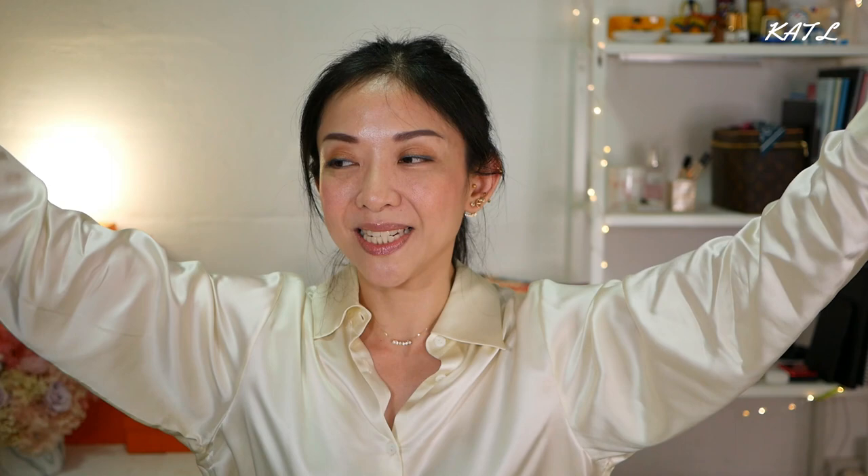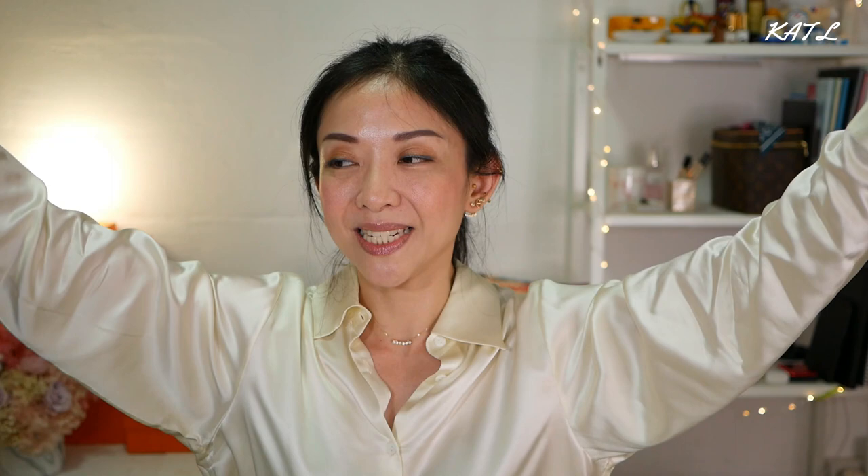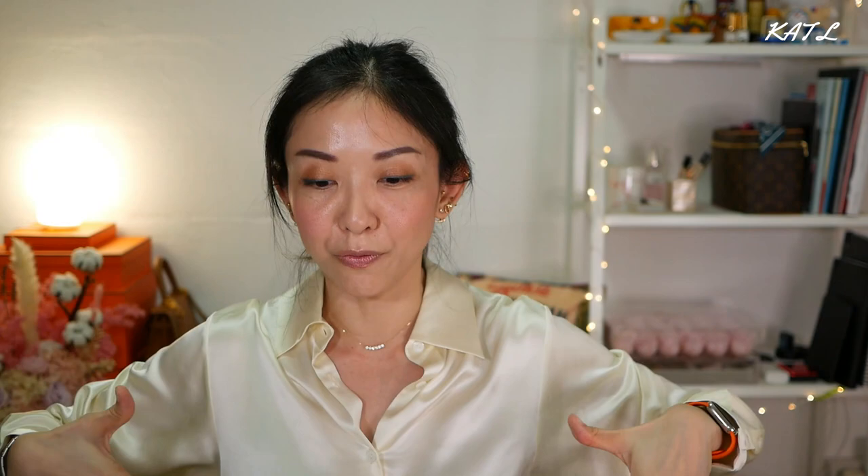I am wearing one of their pieces today and I have four items to share with you. LilySilk is having their 12th anniversary and I'm just so excited about these items. Let's talk about this first piece I'm wearing — this beautiful vanilla cream colored t-shirt. It's designed as a men's t-shirt, so it's longer, and it feels like you're wearing your partner's shirt. It gives that girl boss kind of feeling — I love, love, love this.